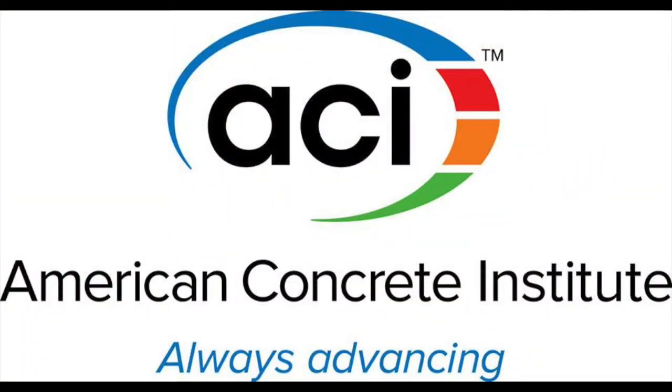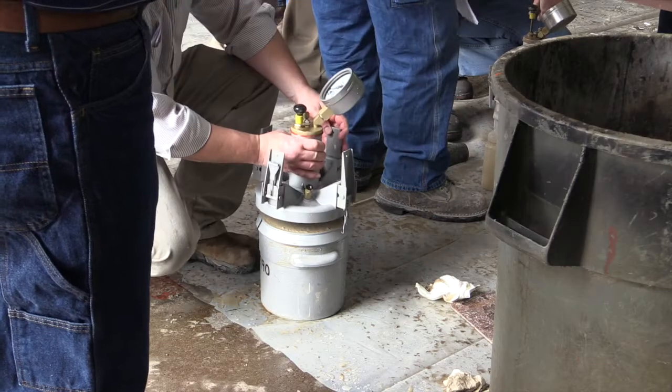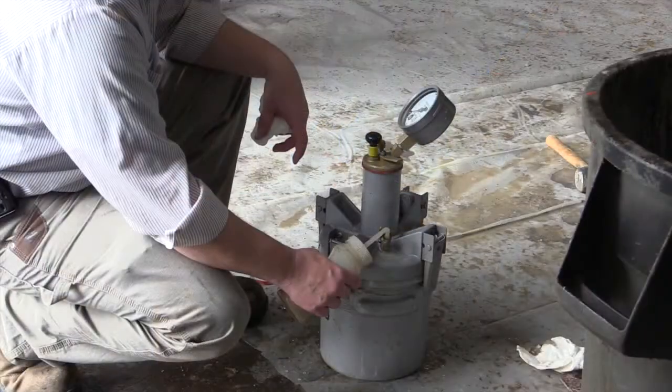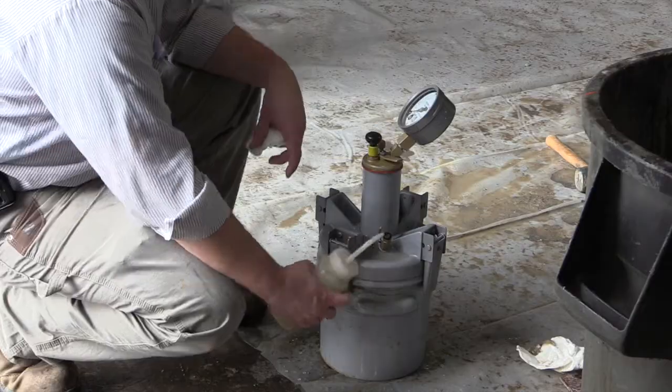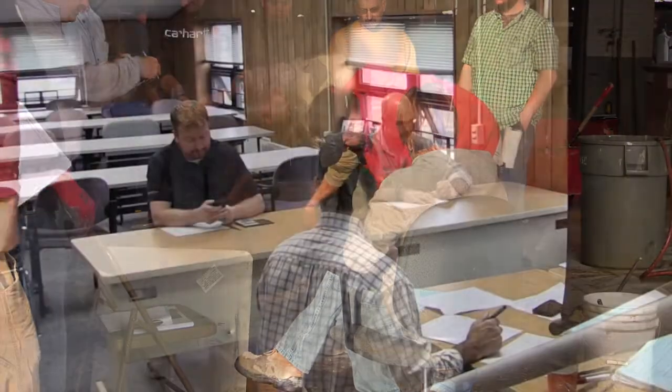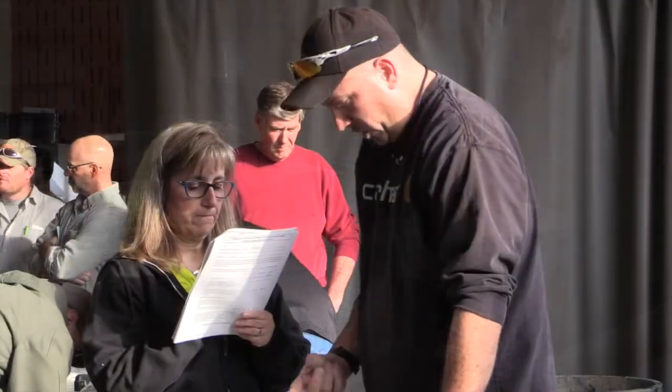American Concrete Institute. It is a national certification for anybody that wants to do any kind of testing, either on ODOT projects or private jobs. This is organized through ACI — they register for the class through ACI, and it's administrated by ACI.